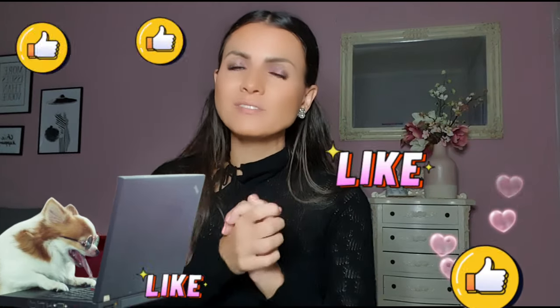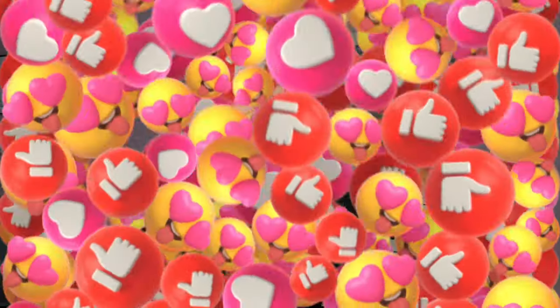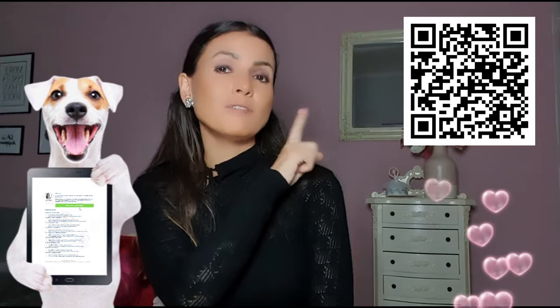How do you feel, guys? Write a comment with your favorite reflexive verb from today — which one would you like to remember, which one would you like to use, which one you find most useful? And feel free to download the PDF of the lesson from the QR code or from the link below the video.